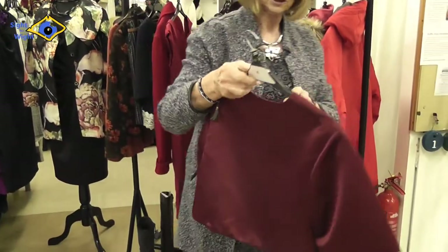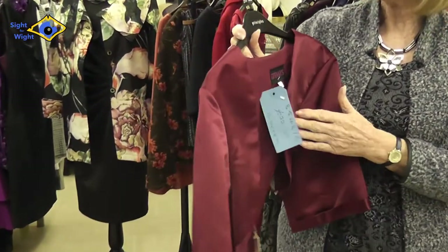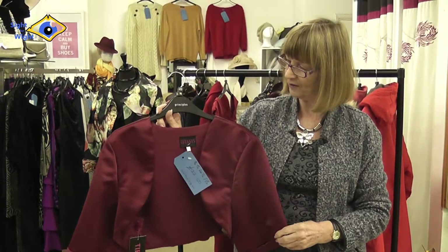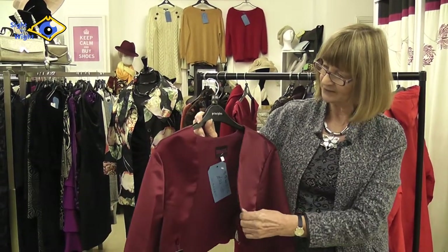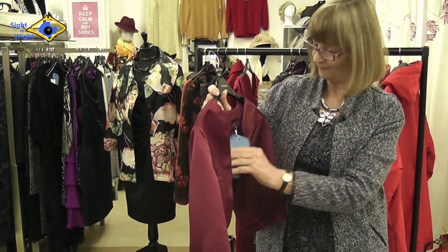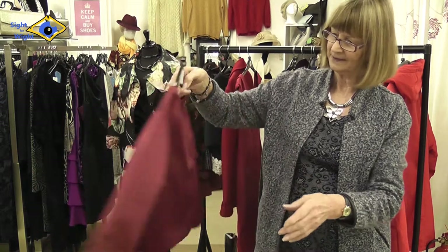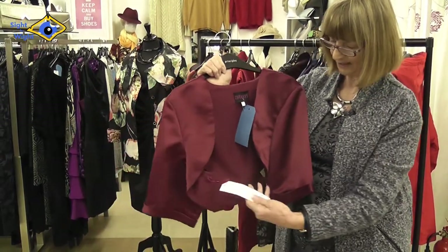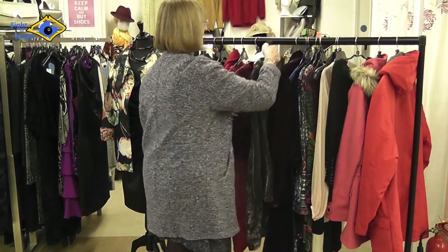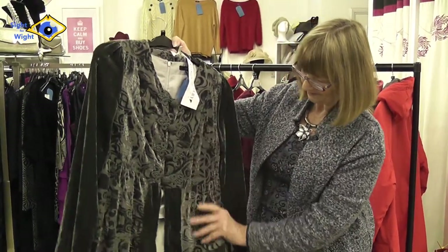This top is for the more curvier ladies. If you've got a nice evening dress and you want just a little cover-up to cover the tops of your arms, this would be ideal. It would go nicely with black or even this lovely colour. It's 22 pounds 50, by Tiffany, brand new. It's got little cuffs on the sleeve and it's in a burgundy colour.